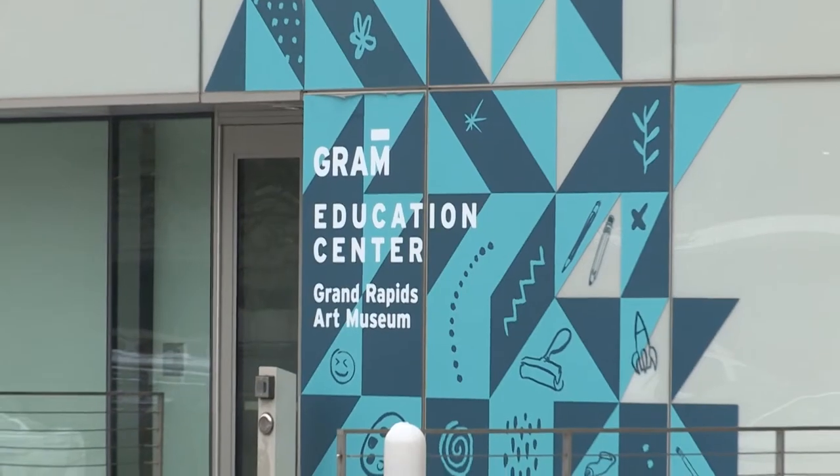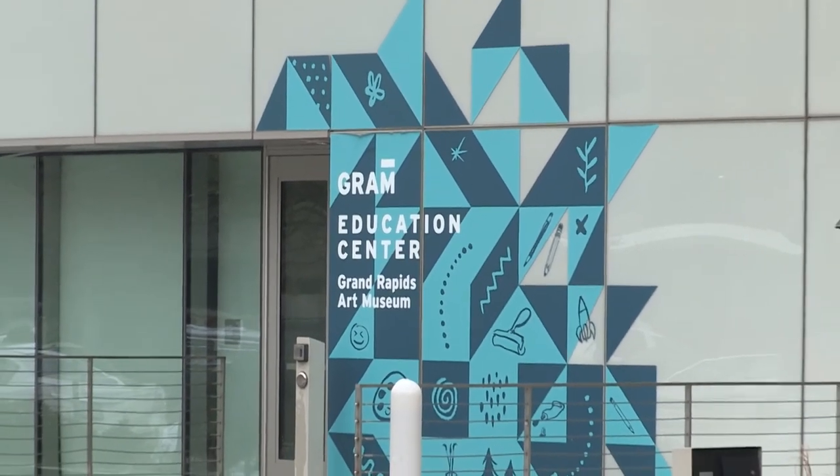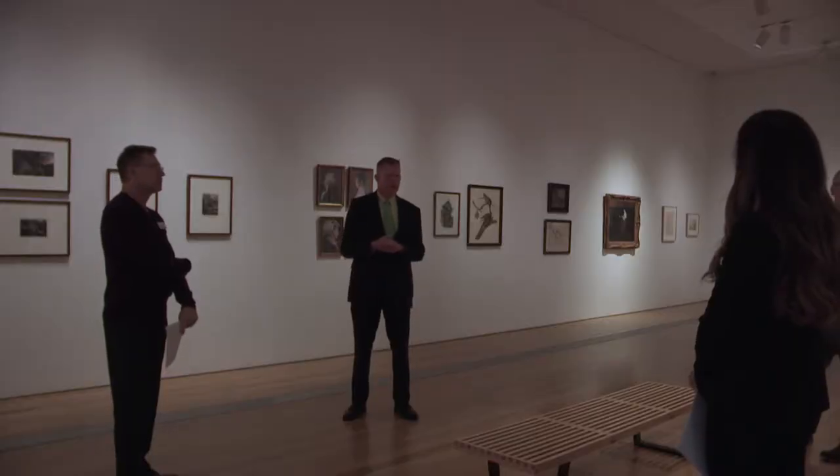The Grand Rapids Art Museum's newest exhibit has a theme of collections, including one that celebrates the museum's 10th anniversary at its current home next to Rosa Parks Circle. Formed in 1906, the Grand Rapids Art Museum has only been in its first ever permanent home on Monroe Center for the past 10 years.